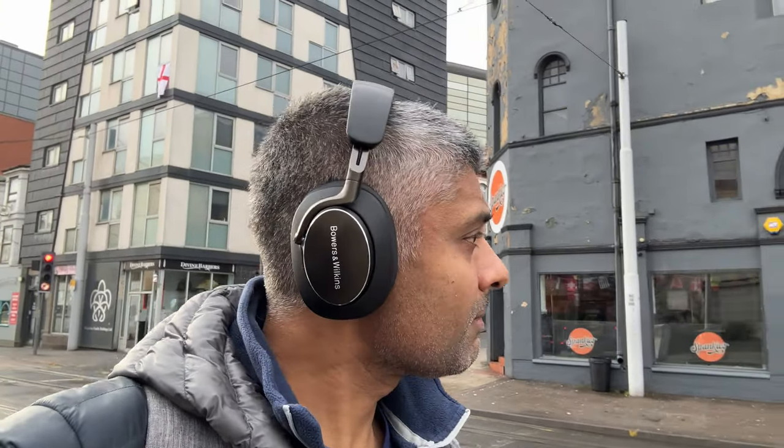So do the PX8s justify their ultra-premium £599 price point? Bowers and Wilkins are a British hi-fi company with an impeccable pedigree — they've made really good Bluetooth headphones over the years. The PX8s are clearly the next step up, attempting to appeal to the audiophile as well as the well-heeled consumer. I think they're priced to go toe to toe with the Apple AirPods Max, which retail for a similar price of £549.